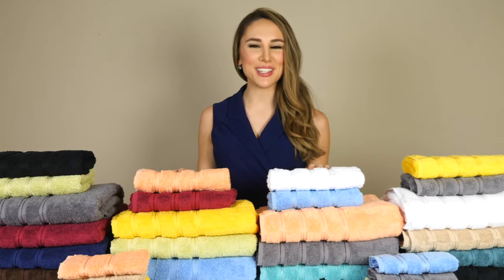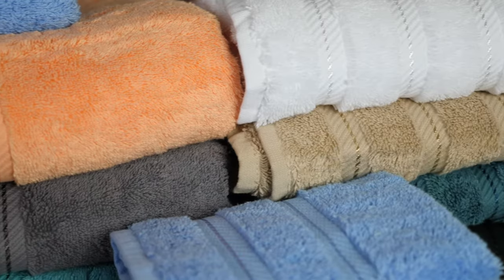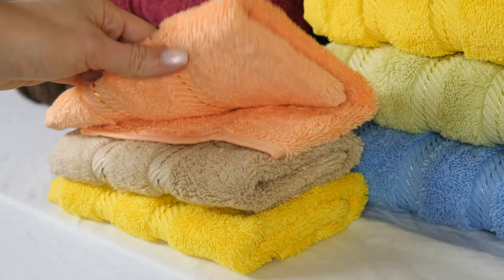Hi, I'm Allison with American Soft Linen, here to show you these luxurious six-piece towel sets. As you can see, there are various colors to choose from. Each set contains two bath towels, two hand towels, and two washcloths.